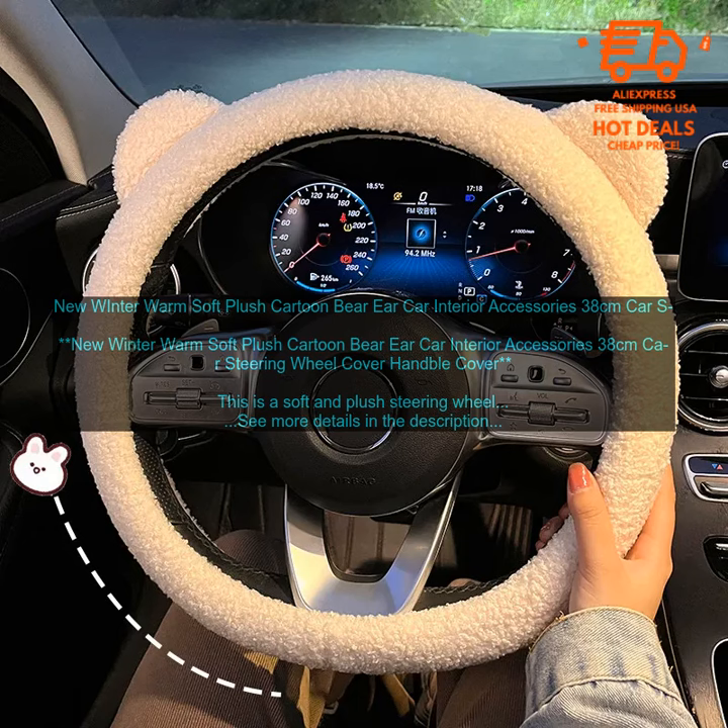Drawbacks: May be too bulky for some people's preferences. May not fit all steering wheels.